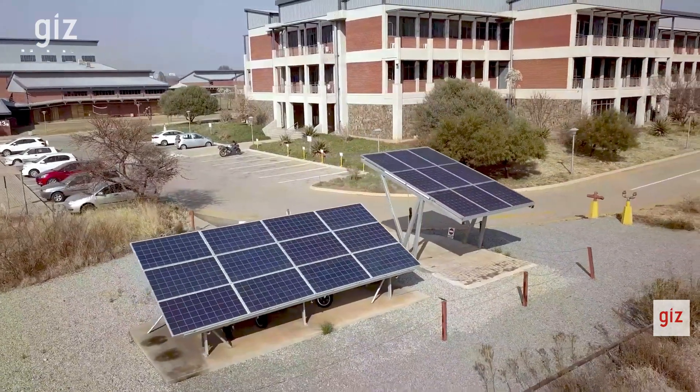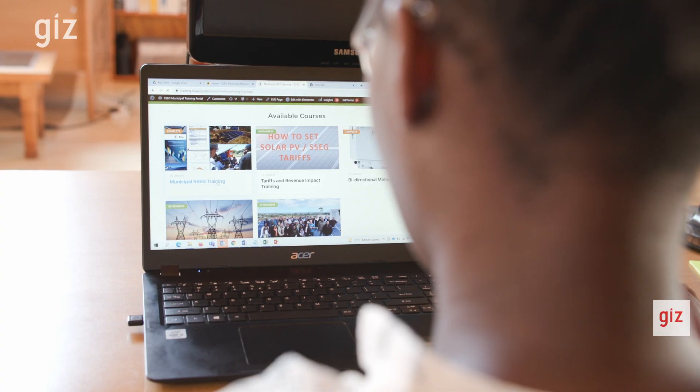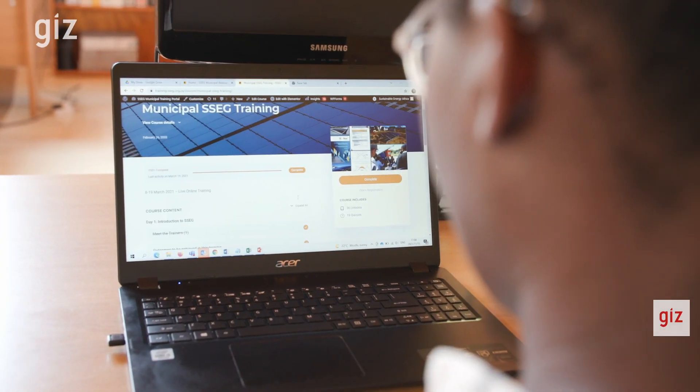As a member of the program, municipalities are able to get more knowledge on how exactly they can implement small scale embedded generation systems safely. They're able to get more guidance on how to assess the applications that customers put through for the installation of these SSEG systems. They are also part of a larger network of municipalities that work together to devise solutions to deal with these SSEG installations.